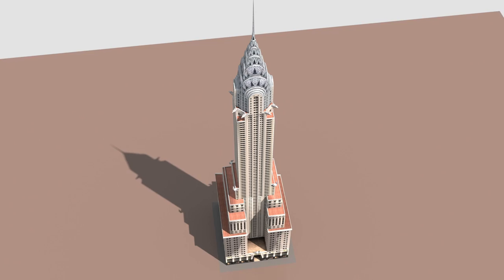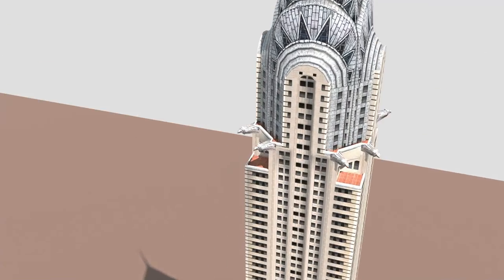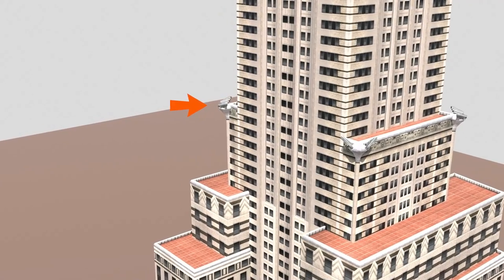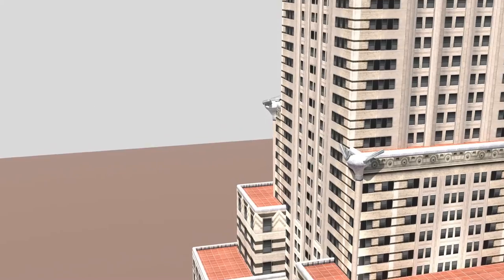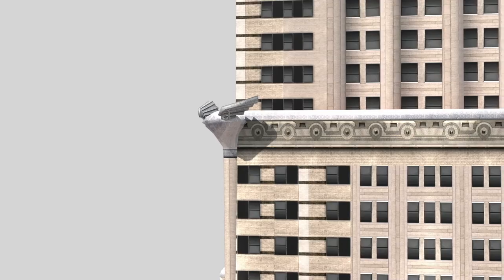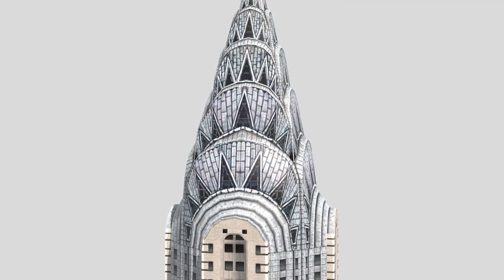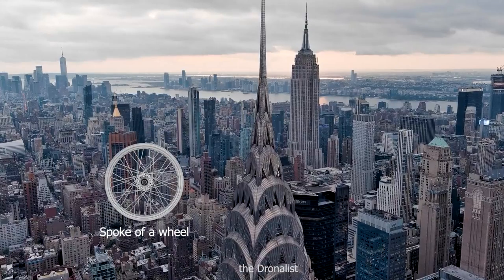The Chrysler Building is considered one of the leading examples of Art Deco architecture. At the four corners of the 61st floor are graced with eagles, and on the 31st floor's corners there are wing replicas of the 1929 Chrysler radio cabs, along with car wheel patterns on the wall. The building is distinctive due to its terraced crown made of stainless steel cladding, decorated in a shape like the rays of the sun with many triangular vaulted windows, reminiscent of the spokes of a wheel.